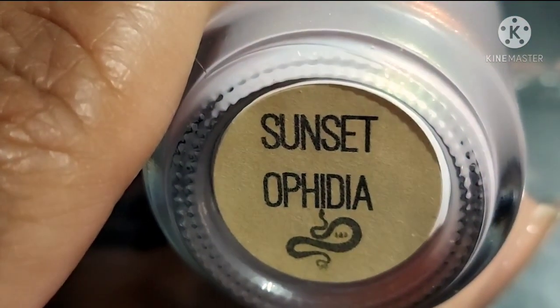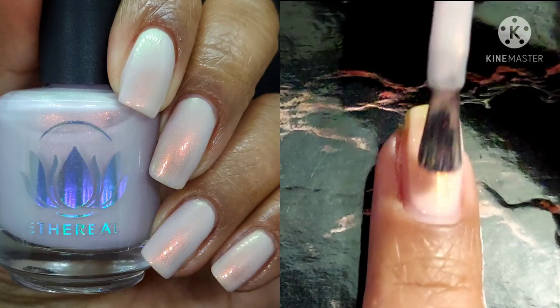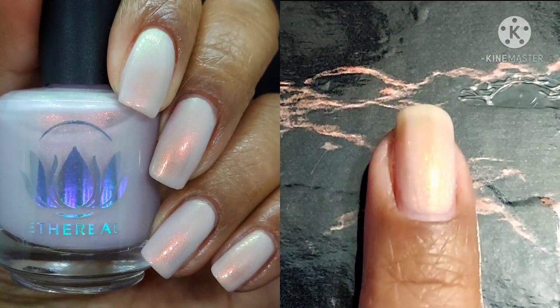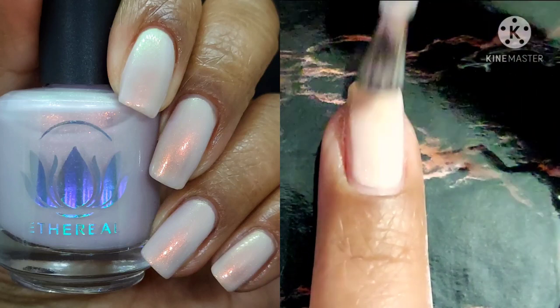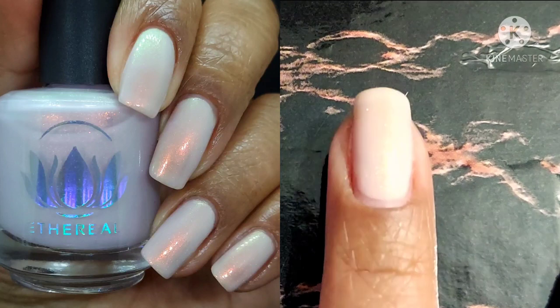Next up is Sunset Ophidia. This one is also being worn in two coats. It's a pale sunset pink tint version of Ophidia and it's got a cream base with strong red to green shifting shimmer. I missed out on Ophidia, but I feel like sometimes the universe knows my soul because I like this one better. I'm extremely happy that Ethereal decided to revisit that really popular formula and give it a little something extra for those of us who still want that vibe but missed out on the original.